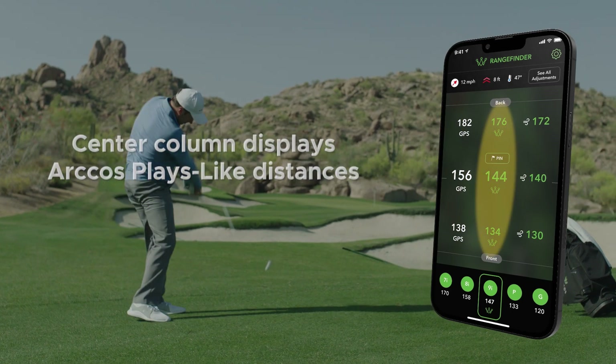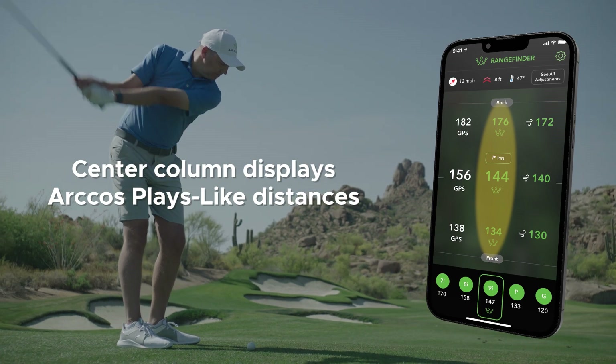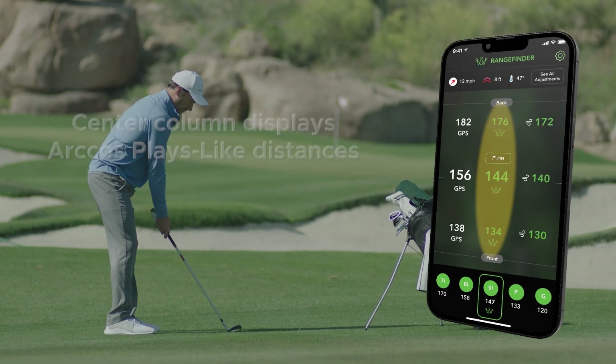The center column displays green numbers, which are the Arcos plays-like distances. These numbers consider the actual GPS distances, but also account for wind speed, wind direction, temperature, humidity, slope, and altitude.